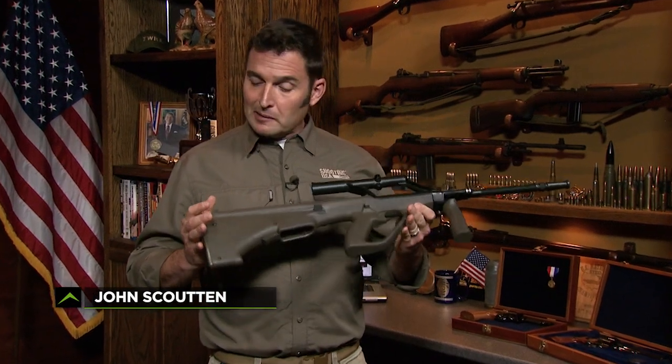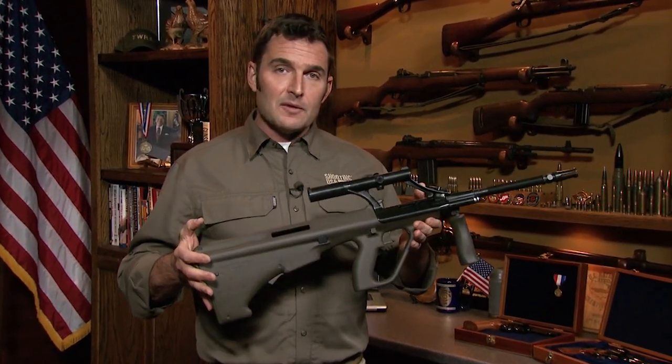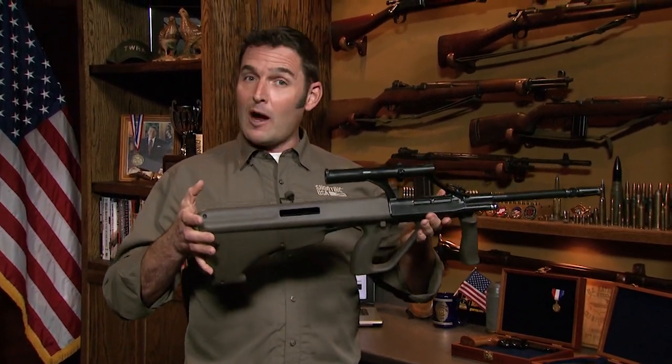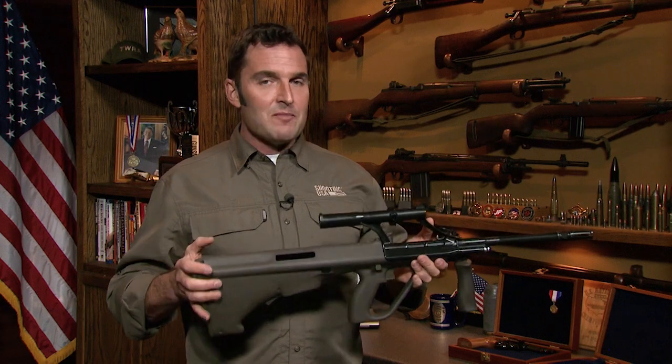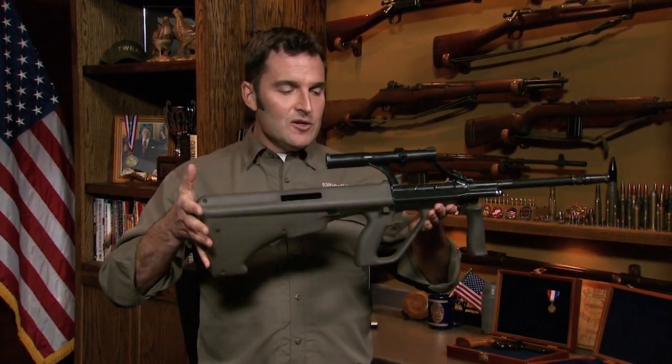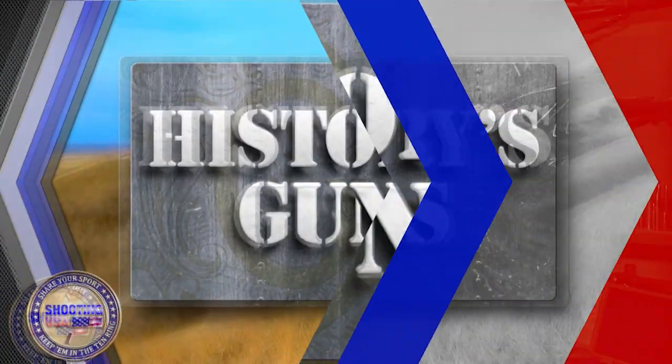Every once in a while, a military rifle comes along that looks literally like nothing else out there. There's no better example than this futuristic-looking rifle that is far more capable than you might imagine. Often misnamed the AUG, the Steyr AUG is now one of history's guns.